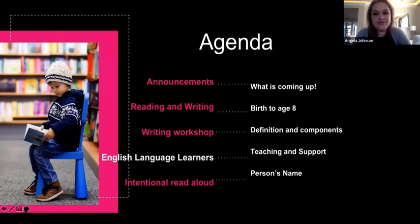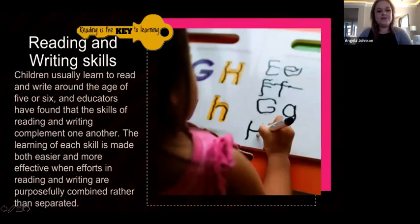We're also going to talk about intentional read-alouds. Reading is the key to learning — you can't learn if you don't know what you're reading about. You need to eventually learn to read so you're able to understand your content. It's important that we help students be successful.